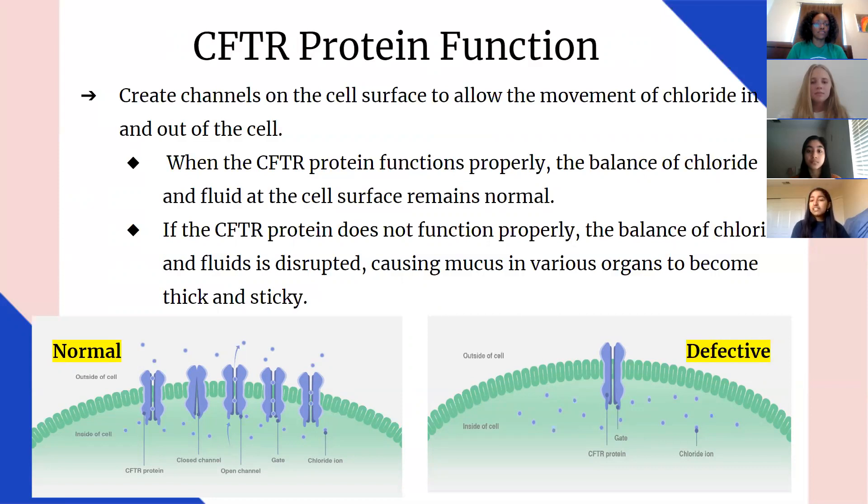As can be seen by the image on the left, when the CFTR protein functions properly, the balance of chloride and fluid at the cell surface remains normal. However, if you look on the right, you can see when the CFTR protein does not function properly and there is a mutation. The balance of chloride and fluids is disrupted, causing mucus in various organs to become thick and sticky, causing various cases of cystic fibrosis.